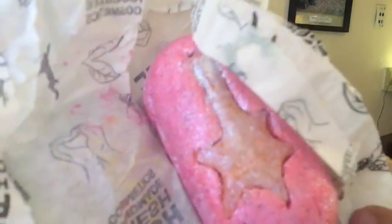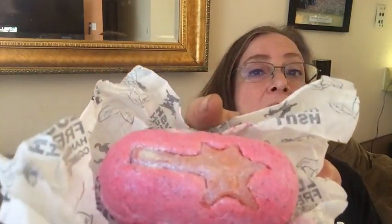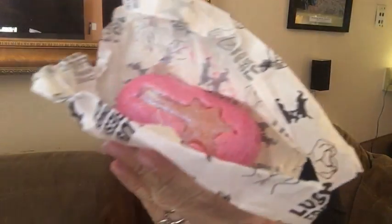Snow Fairy soap is a cold-pressed soap — Lush makes three cold-pressed soaps, which are made differently than their regular soaps. They're very dense and thus last an extraordinarily long time. This one is pink with loads of sparkles and a little fairy wand, just like all Snow Fairy products.